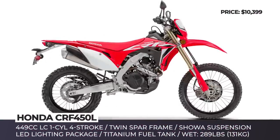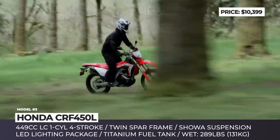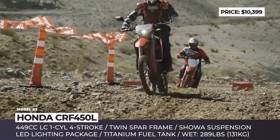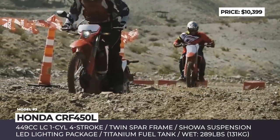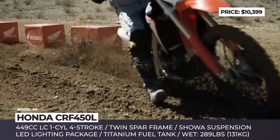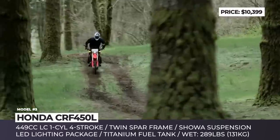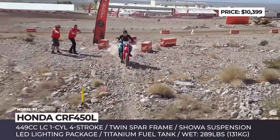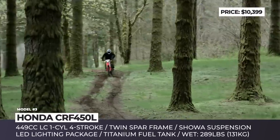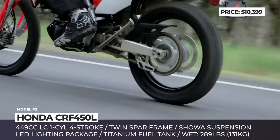Honda CRF 450L. Modified to be legal for riding on the roads, this trail-ready Honda offers superior handling, proven reliability, and plenty of power supplied by the 449cc liquid-cooled single-cylinder Unicam engine. The bike gets only the most basic features, like LED lighting package, mirrors, a small LCD screen with a speedometer, and more pavement-friendly tires, but it is still rather stripped down, offering no ABS option or windshield. Introduced for the 2019 model year, the CRF 450L managed to earn many favorable reviews from riders and critics alike.